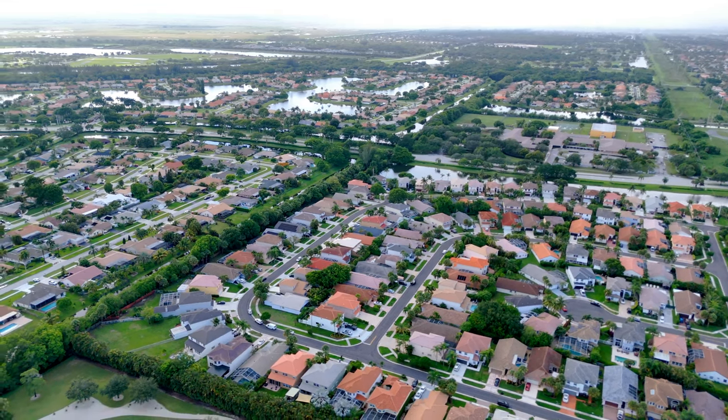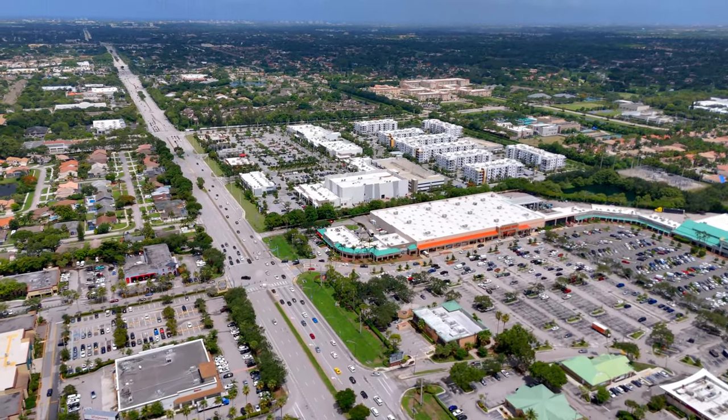The locals love Mission Bay mostly because of its location. The neighborhoods out west are very nice but it takes you a little longer to get to where you need to go. Go a little east and you have your congestion. So this is the sweet spot — close to everything but away from the traffic.